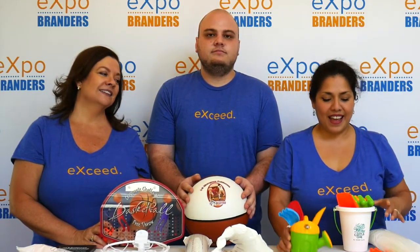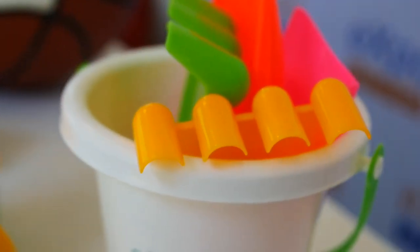For the kiddos, we have these adorable little sand toys with your logo right here, and an awesome beach set.